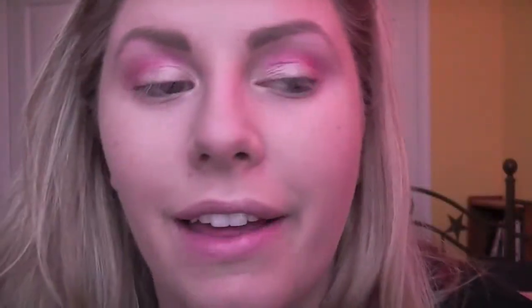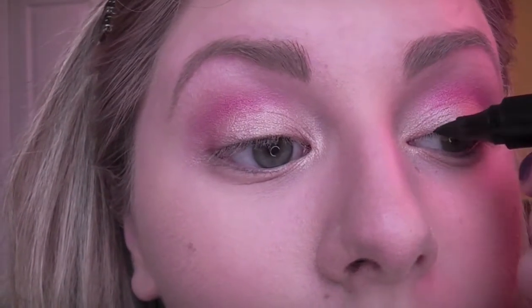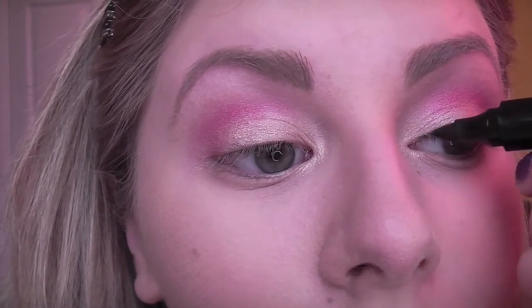Now for the brow bone, I'm going to be taking Virgin from the Urban Decay Naked Palette and just applying that up there. Since I want to be applying false eyelashes, I'm going to be taking this Be A Bombshell liquid eyeliner.